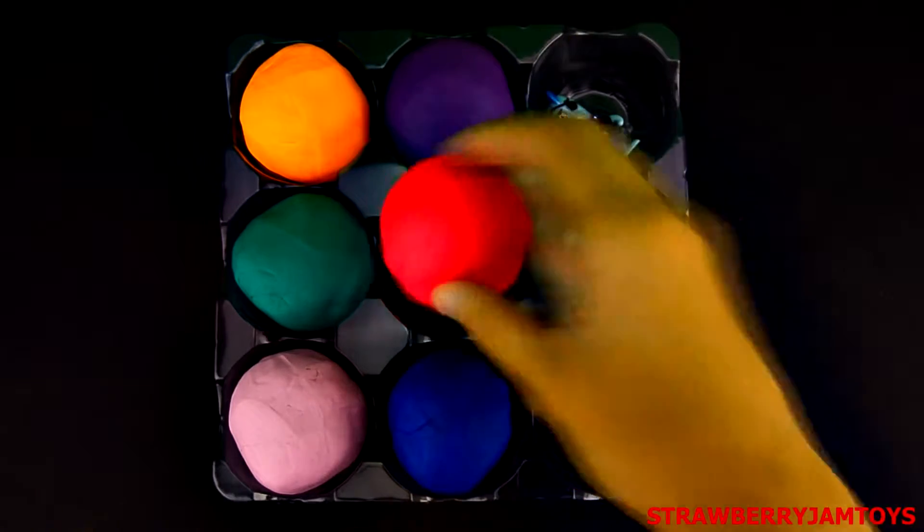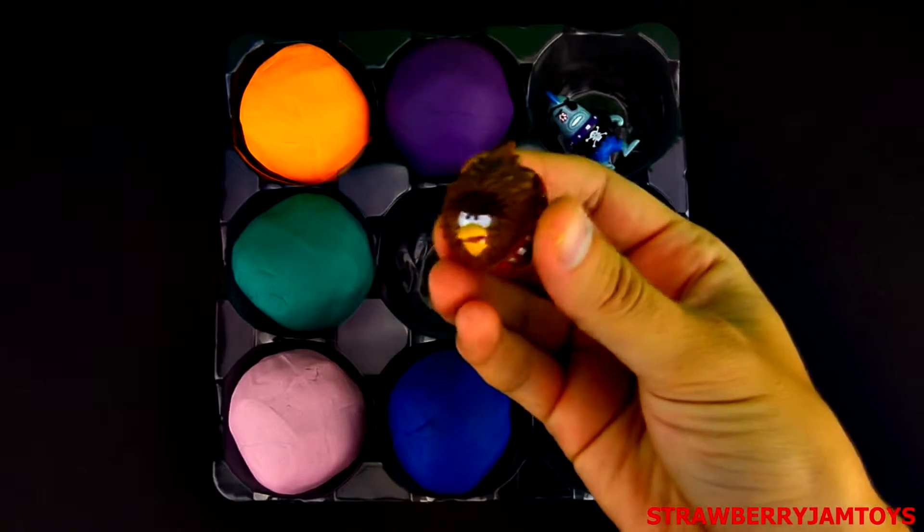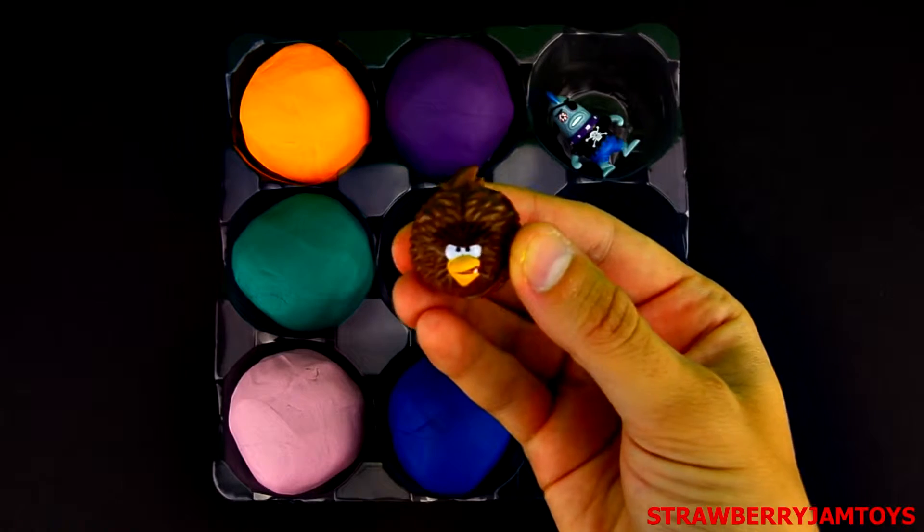Let's open the red surprise egg. It's Chewbacca from Angry Birds Star Wars.